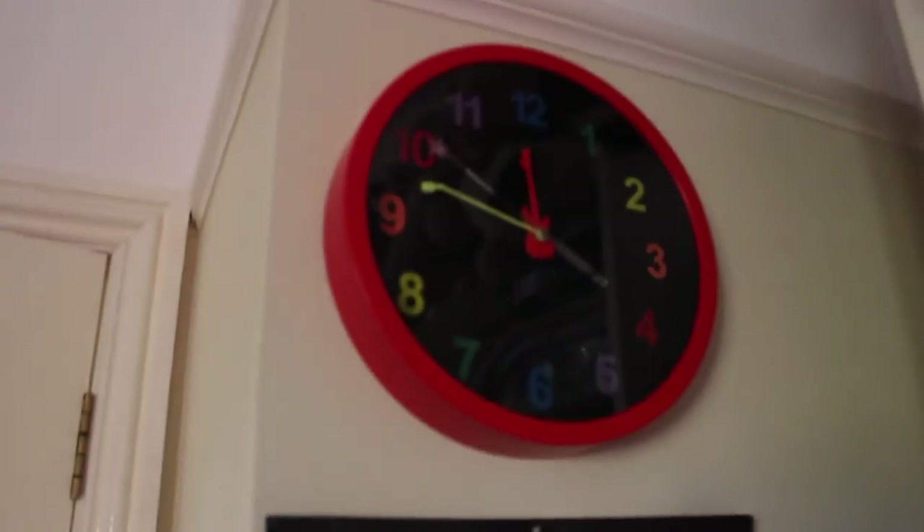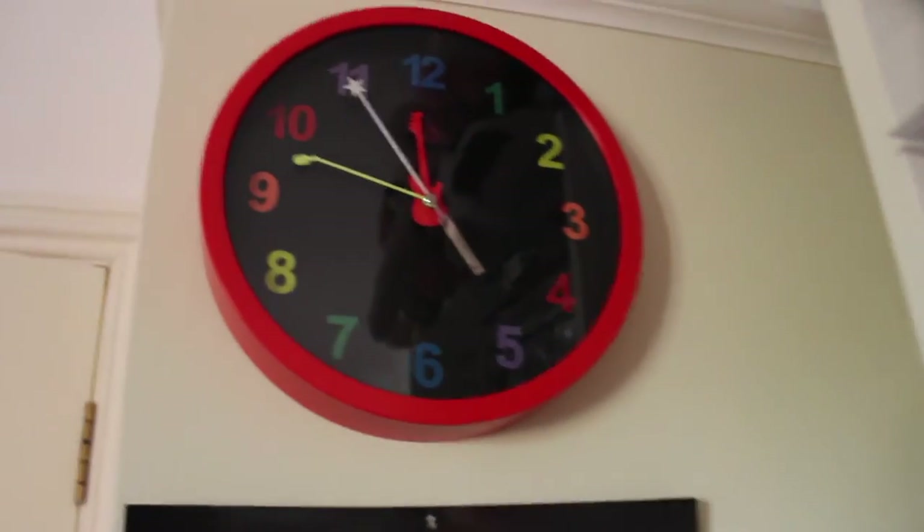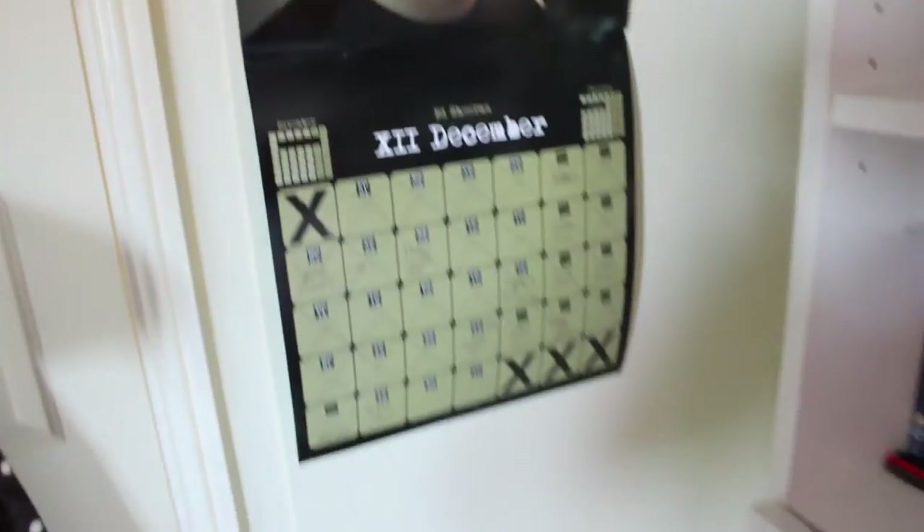Behind my door I have a Christmas pudding onesie which I got for Christmas the year before last, and my bathrobe. Up here I have my clock, which is like a musical clock — I got this quite a while ago.